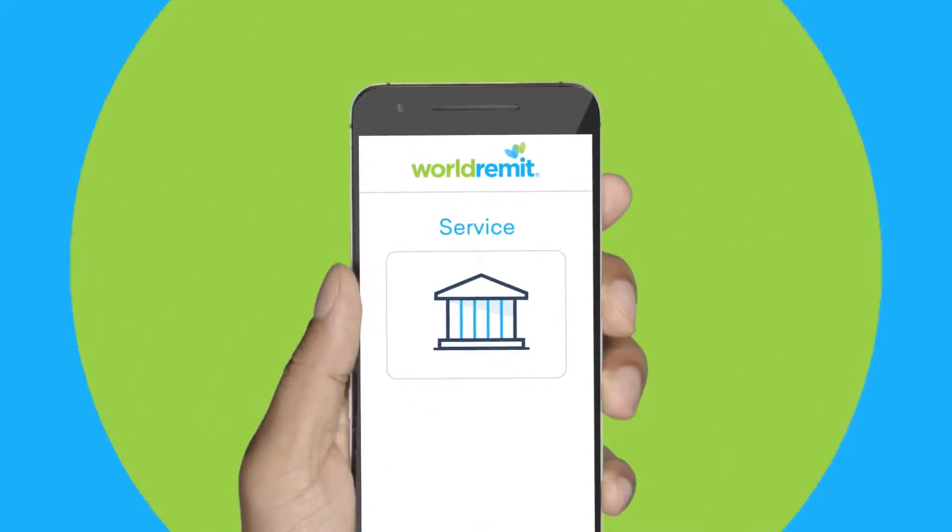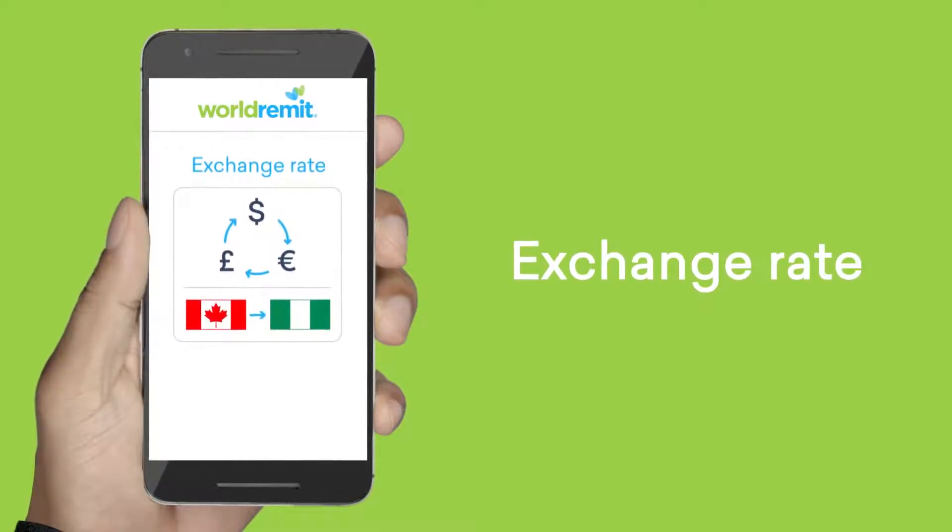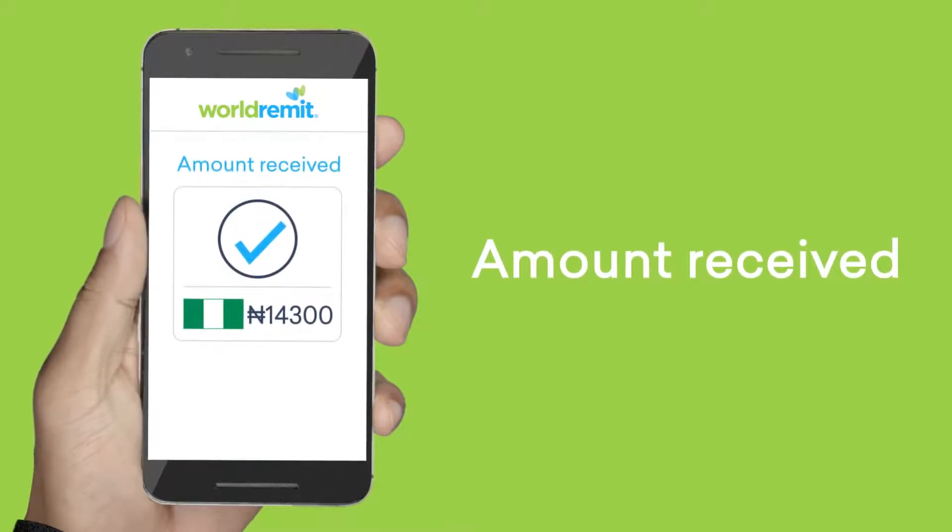Before we ask you to confirm, we'll tell you clearly what the fees are, what the exchange rate is and the exact amount the recipient will receive in their hands.